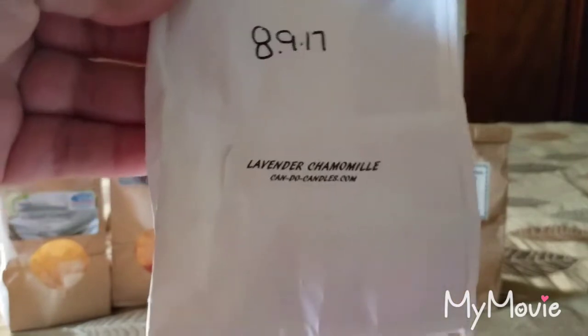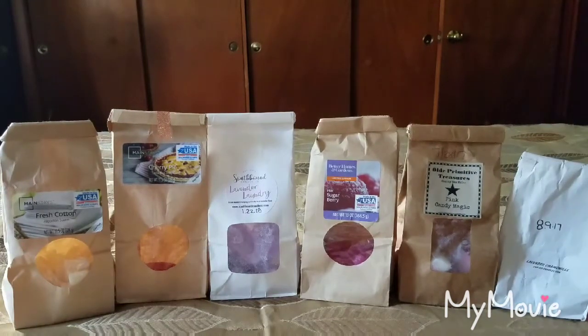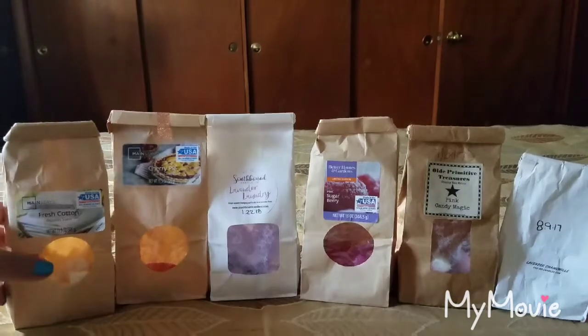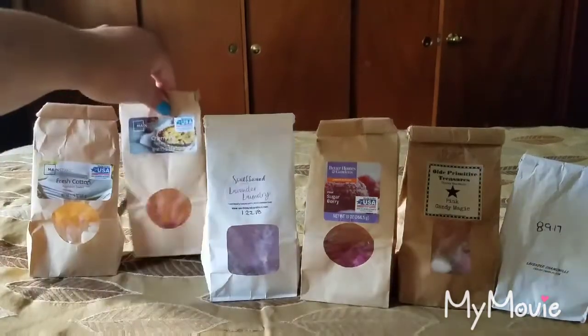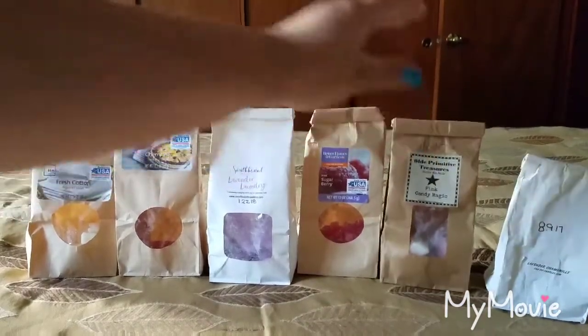This is Lavender Chamomile from Candu Candles — the absolute best lavender chamomile scent I have ever melted. The scent appeal is a 5 out of 5 and the throw is a 4.5 out of 5. If I could purchase that I would, but Candu Candles is no longer open.